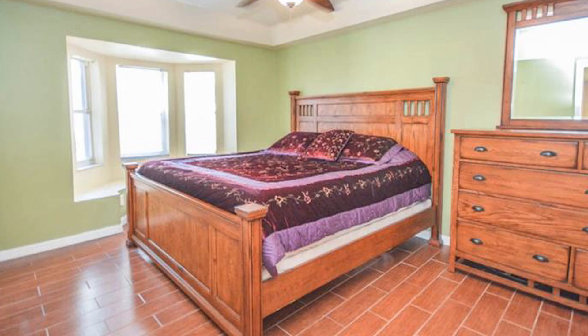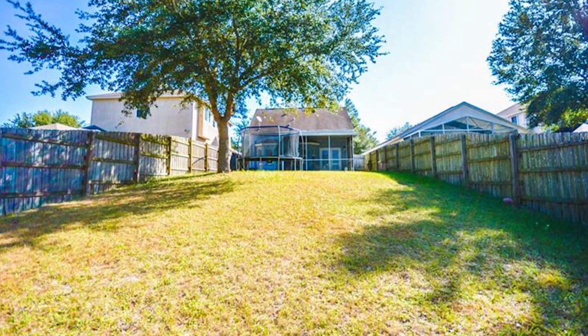Nick was an absolute perfect buyer. He had everything ready to go and I appreciate it.